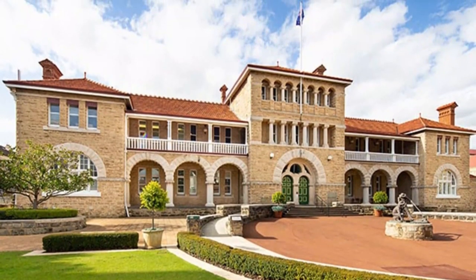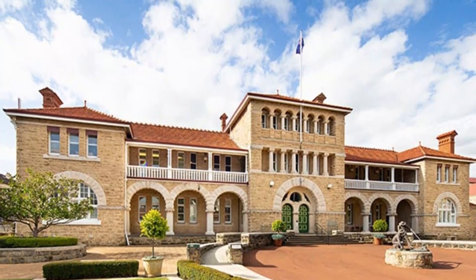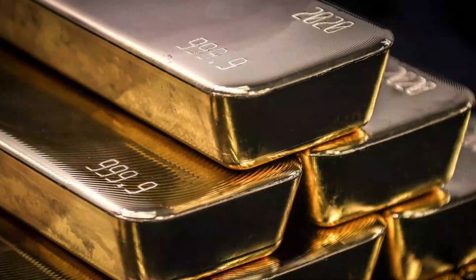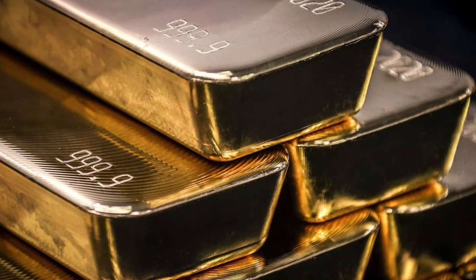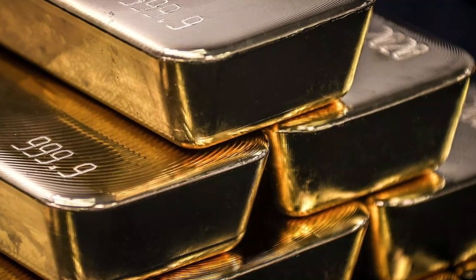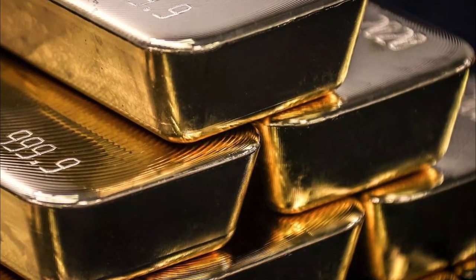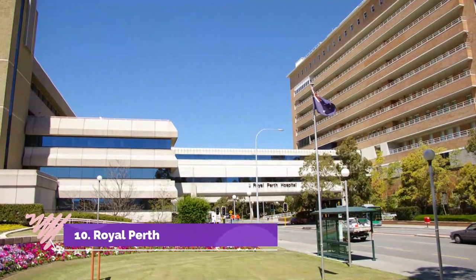Number nine: The Perth Mint. The Perth Mint in East Perth is a must-do for anyone interested in learning about the history of gold and silver mining, as well as seeing some amazing examples of coins and other interesting objects. Officially opened in 1899, the Perth Mint tour offers a variety of interactive displays that give visitors an up-close look at the process of making coins and medallions.